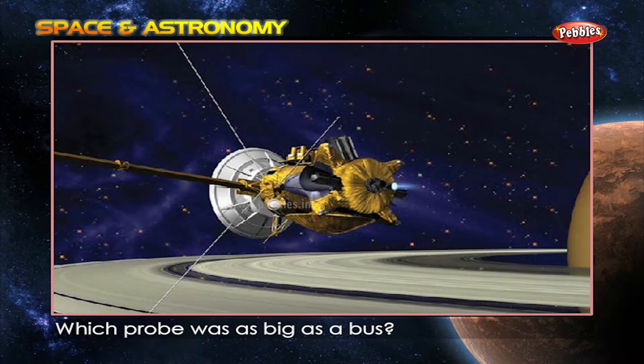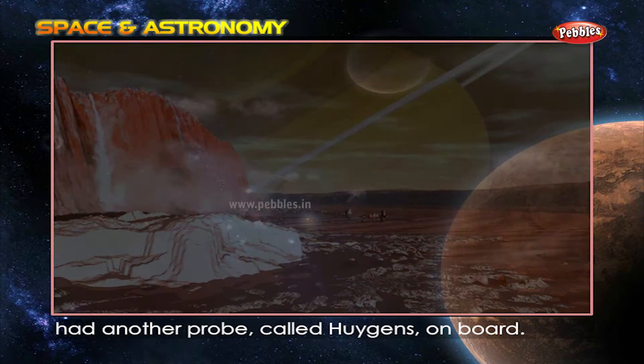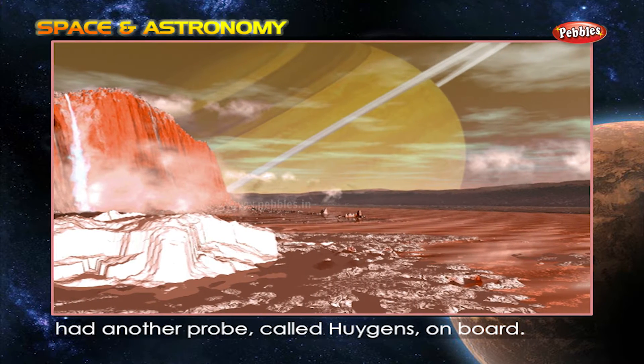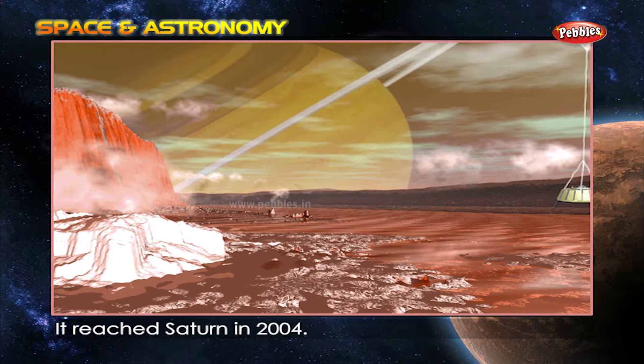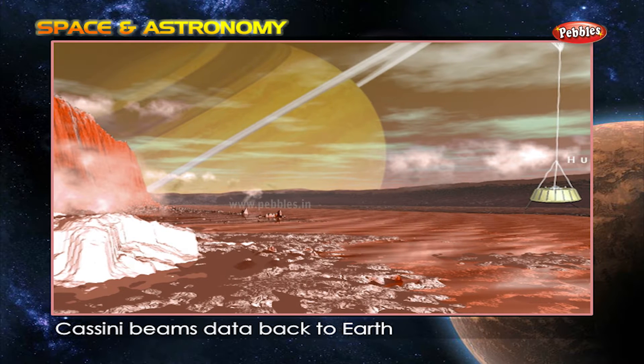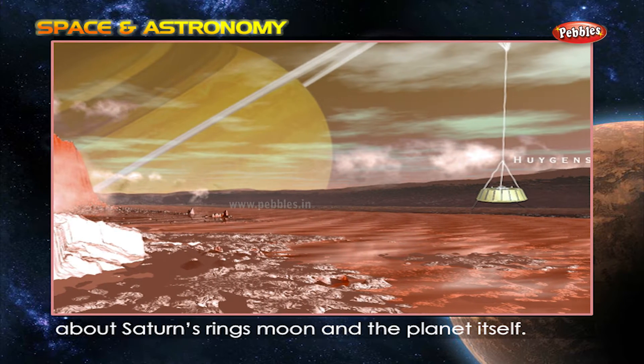Which probe was as big as a bus? The bus-sized Cassini space probe had another probe called Huygens on board. It reached Saturn in 2004. Cassini beams data back to Earth about Saturn's rings, moons, and the planet itself.